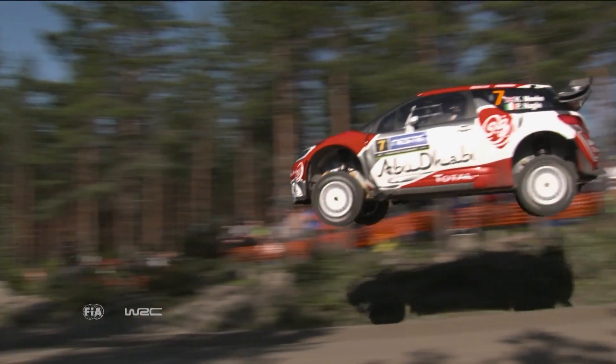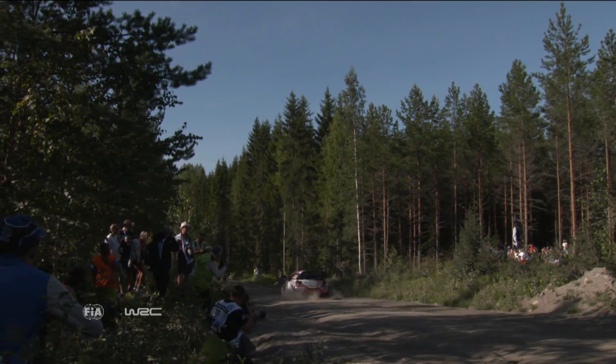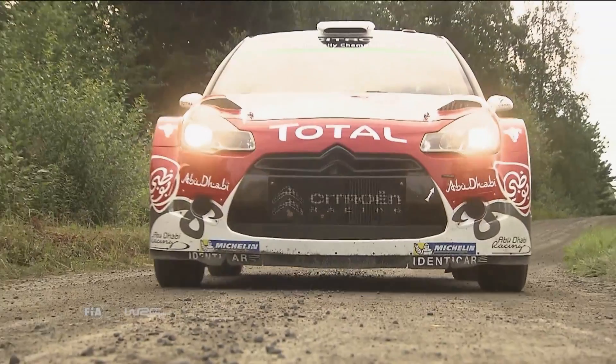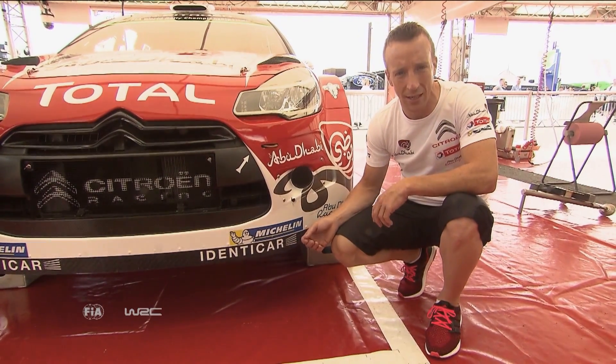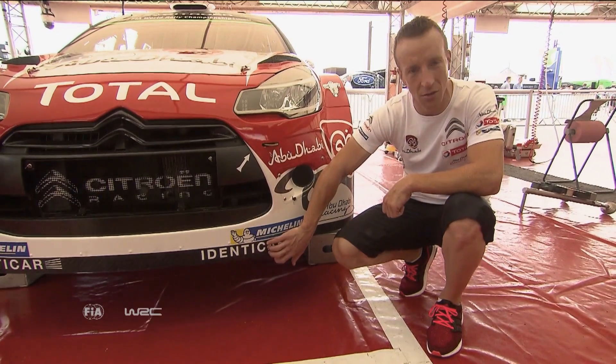And obviously it's a massive challenge in rallying. The terrain we drive on is not like a circuit — we're in forest stages, cutting corners all the time. So this tends to get broken after a loop of stages. It's a massive challenge for the engineers to design something that is efficient but lasts for at least a loop of stages. This little bit down here is so, so important.